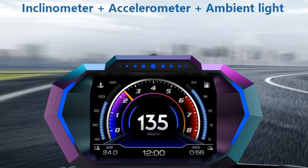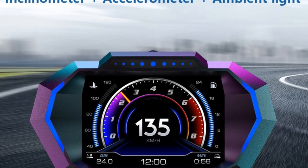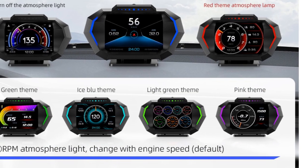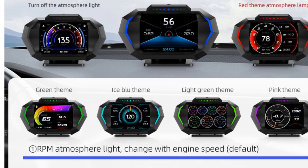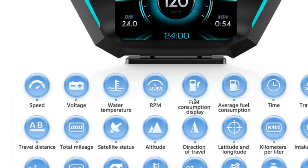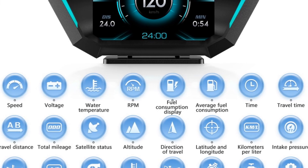The P24 HUD offers a wide range of functions, including digital water and oil temperature readings, turbo pressure monitoring, and an inclinometer to gauge your vehicle's tilt. This comprehensive information empowers you to make informed decisions while driving, enhancing both safety and performance. With its reliable output frequency, rated power, and size, the P24 HUD delivers consistent performance and functionality.